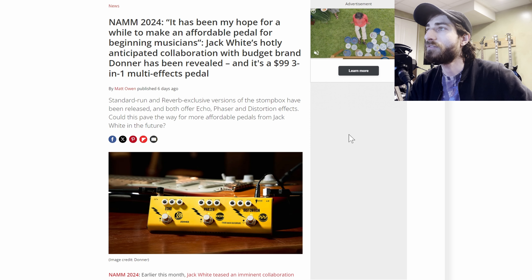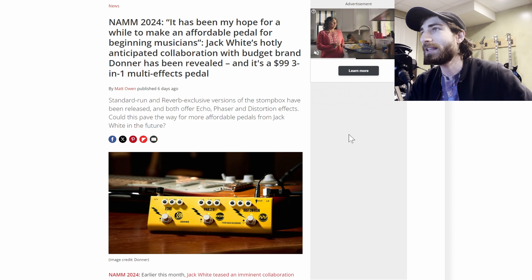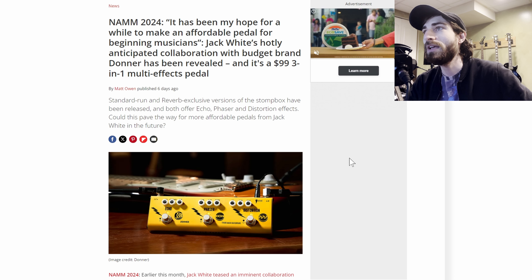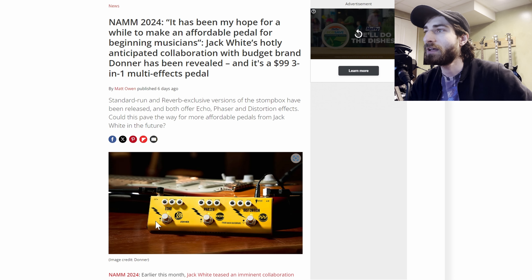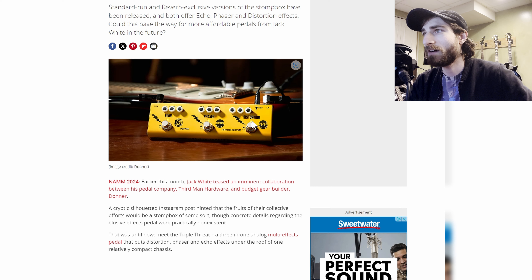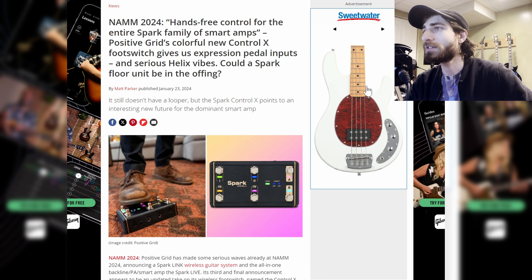Moving on, more from Jack White — his hotly anticipated collaboration budget Donner pedal has been revealed and it's $100. It's a three-in-one multi-effects pedal with the yellow and white stripes coloring, a lightning bolt design, and echo, phaser, and distortion. Everything you need to sound like Jack White and the White Stripes.